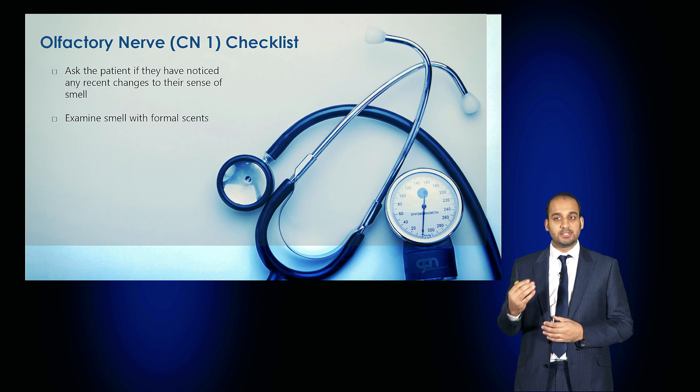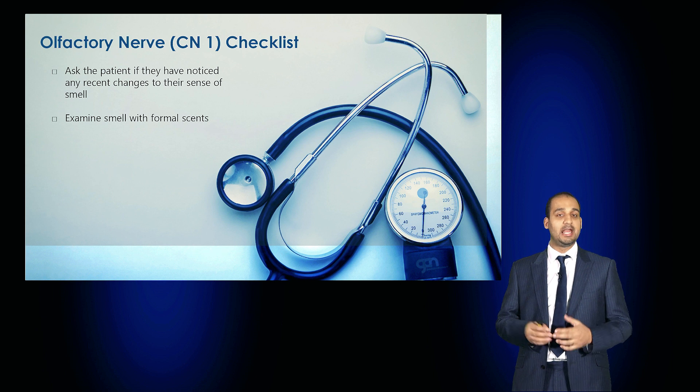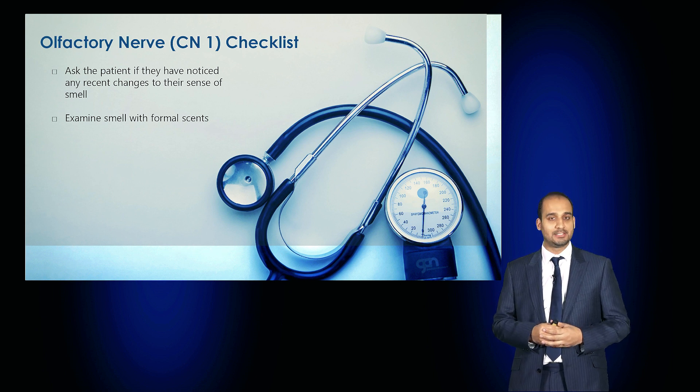In summary, as a checklist for cranial nerve 1: ask the patient if they've noticed any recent changes in their sense of smell or taste, and examine with formal scents or the UPSIT test.